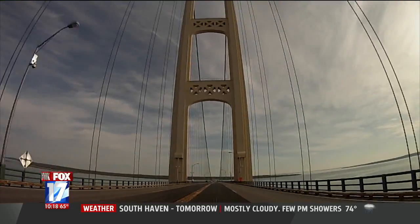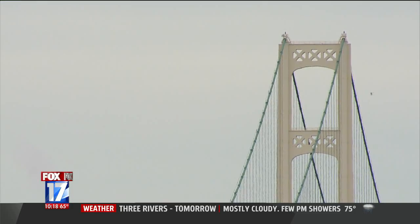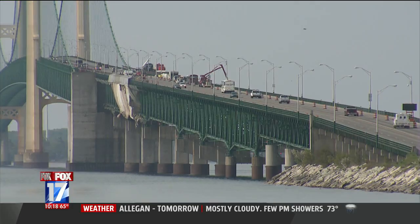And that's just the beginning. Tomorrow we are going to take you all the way to the top of the bridge — the place only a few people get to experience each year. You can only catch that on Fox 17 Morning News between 5 and 9 a.m.